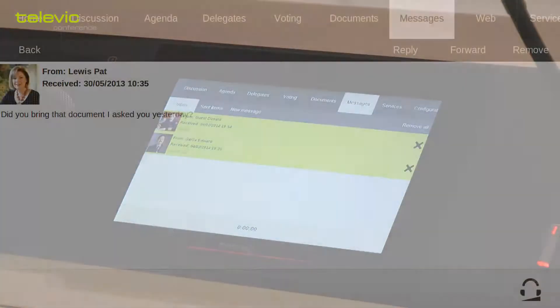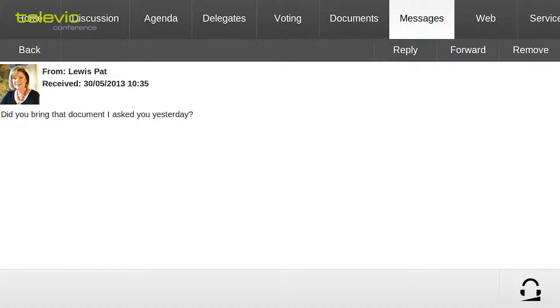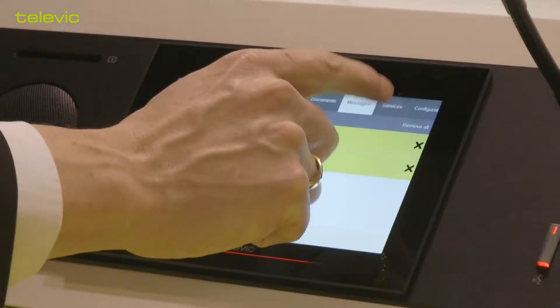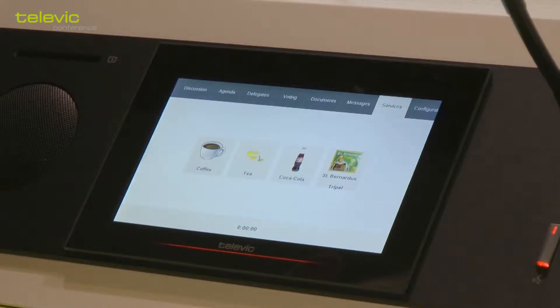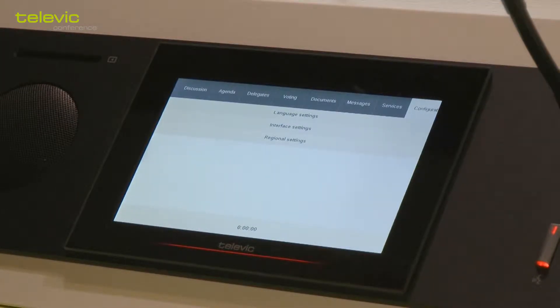The messages tab gives the delegate the possibility to send messages to other participants in the meeting. The services tab allows you to request services like a coffee, paper, pen, or whatever is configured in the system. The configuration tab allows you to, for example, change the language that the user interface is set in.